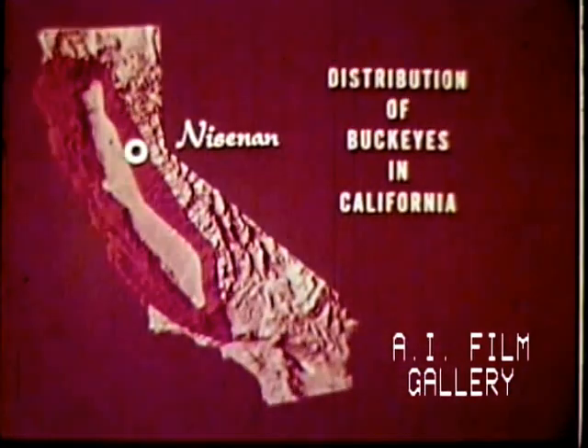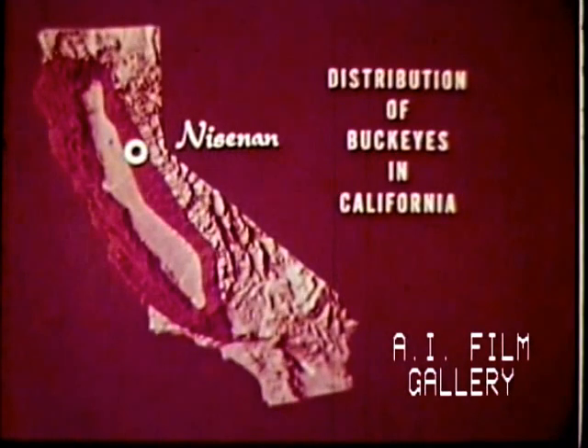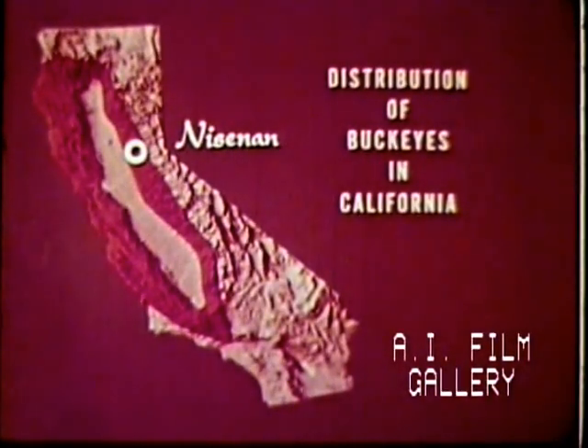Along the coast range, Buckeyes avoid the main redwood belt, but are found growing on its fringes. The circle shows where this film was made, in the territory of the Nisanan Indians.